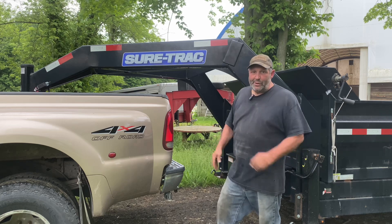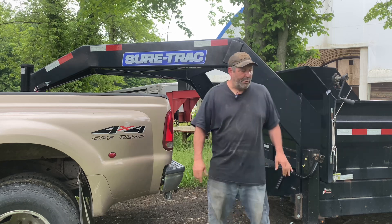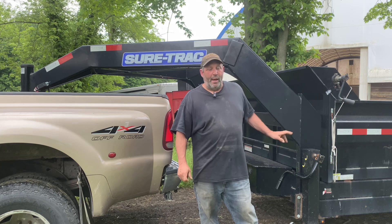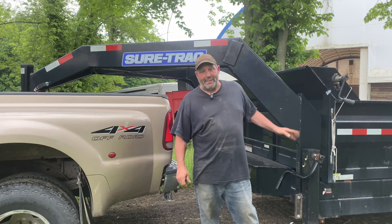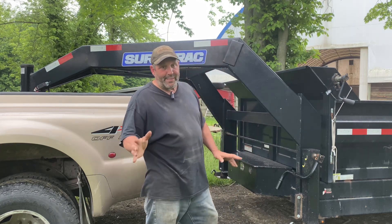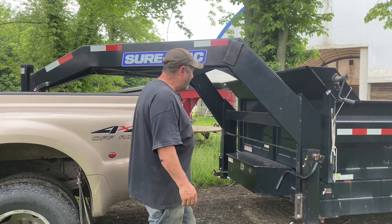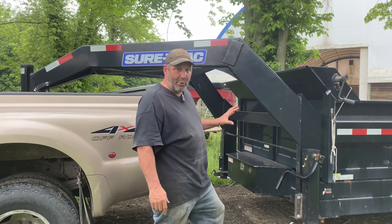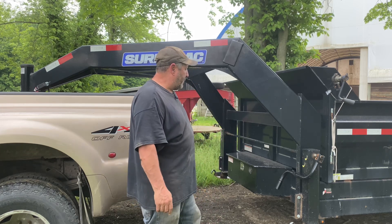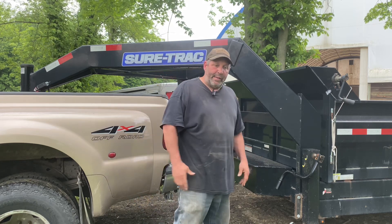Almost all these dump trailers have battery-operated lifts. Some have scissor lifts, some have dual piston lifts — I like scissor lifts. I have a good heavy-duty truck here; this is a 16K trailer, so technically you need a CDL to pull it. I had it before I got my CDL, underrated at 14K, but now with the CDL it doesn't bother me. I just wanted a truck with more heavy-duty capabilities.